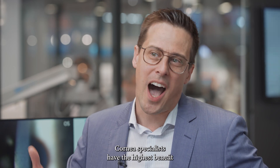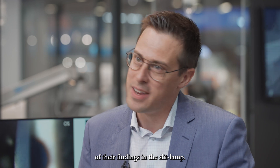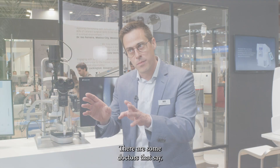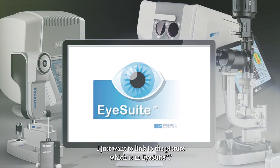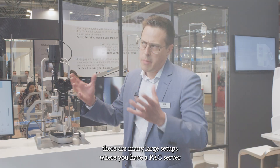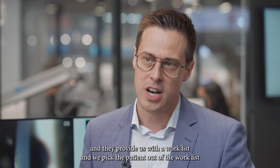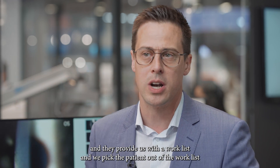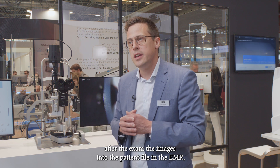Cornea specialists have the highest benefit because they need to do a lot of documentation of their findings at the slit lamp. It's a great tool for the cornea. Some doctors say they don't want the picture in EMR — they just want a link to the picture in iSuite. The other way around, having pictures in EMR, is mainly for larger setups with a PAC server. They provide a worklist, and we pick the patient from the worklist and send it back into the PAC server, or you automatically upload the images into the patient file in the EMR after the exam.